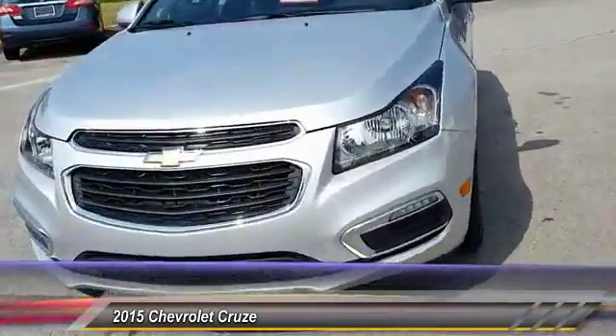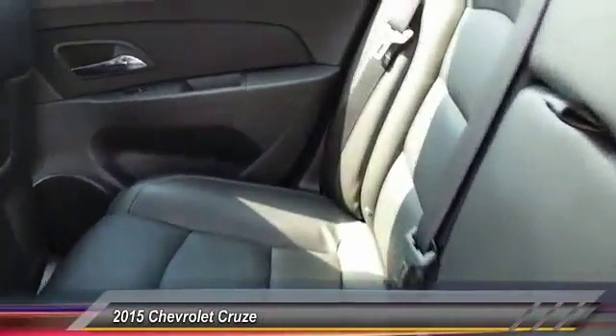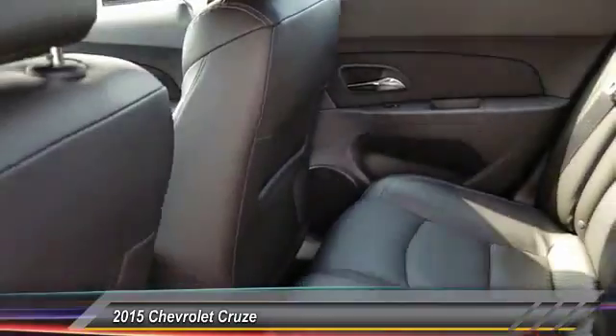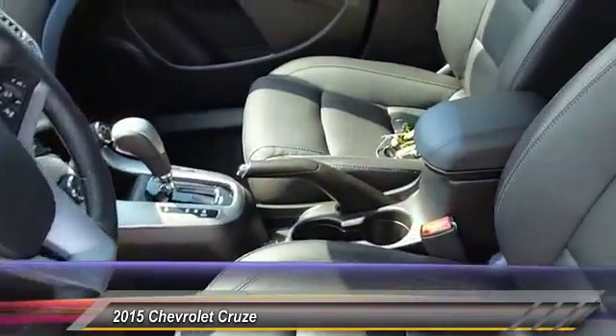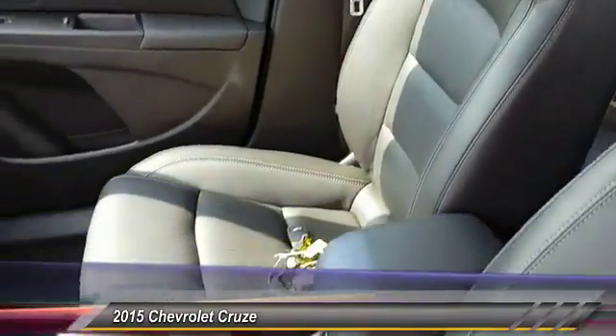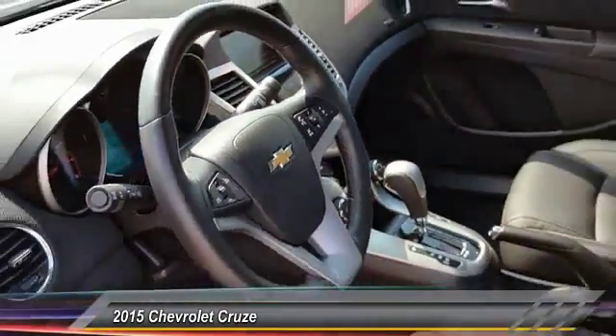Adjustable steering wheel, driver airbag, power steering, air conditioning, front four-wheel disc brakes, cruise control, and rear defrost. This vehicle offers reliability and good looks at a great price, so come in and take a test drive today.